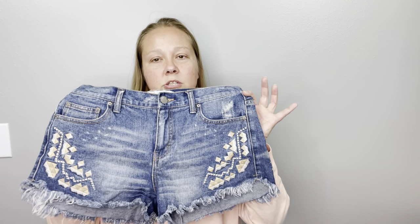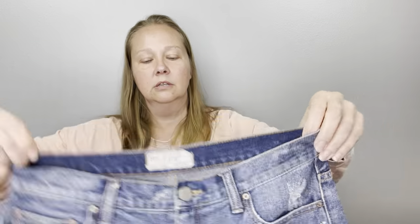A pair of Free People jeans shorts. They're not going to do well — we don't get excited about shorts. It's very rare that a pair of shorts is going to go for more than $30. Free People jeans shorts, $16, two months.